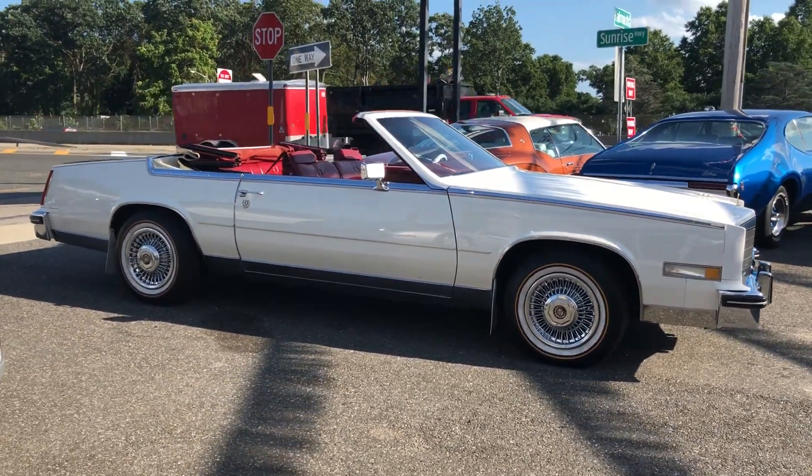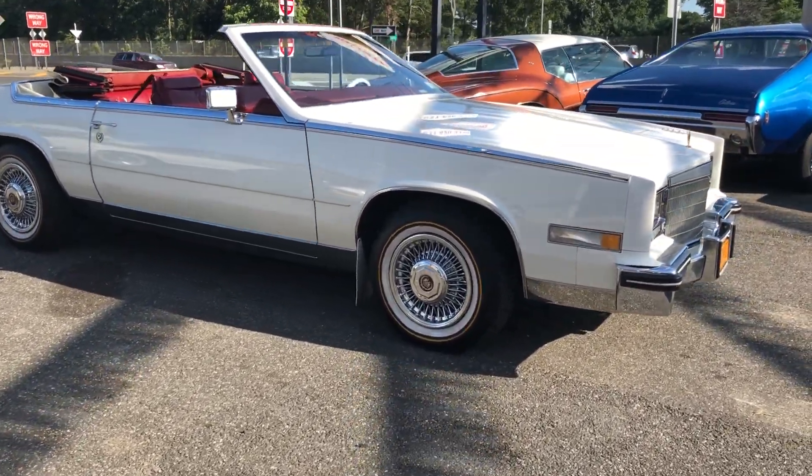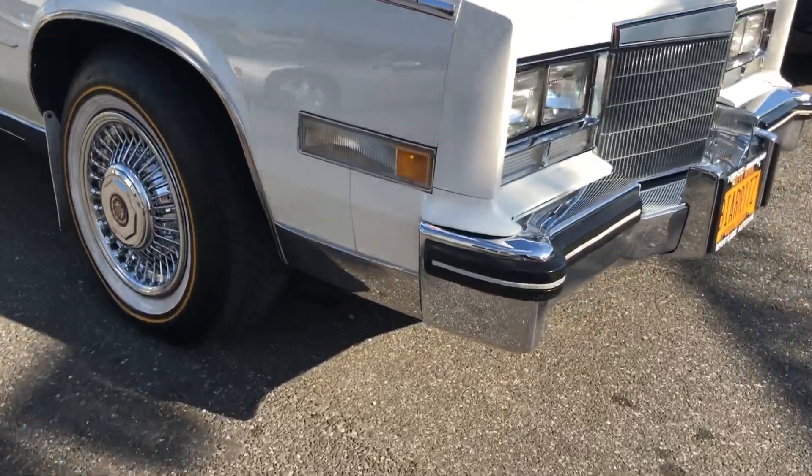Check us out at Hollywood Motors USA.com. Just look at how beautiful this car is — the top is in excellent condition and all the chrome is immaculate.